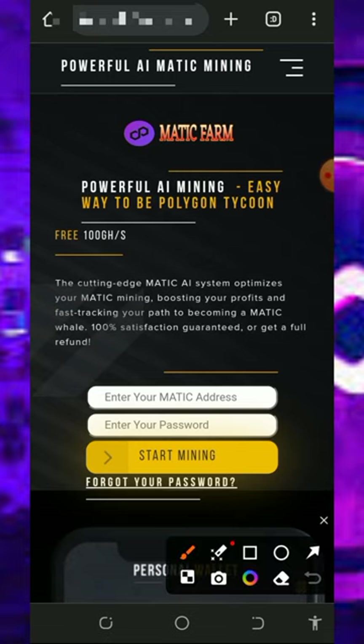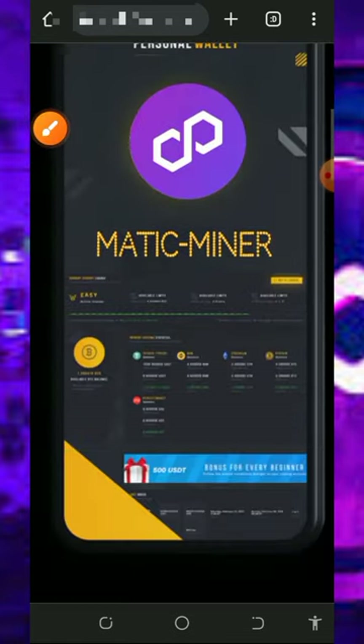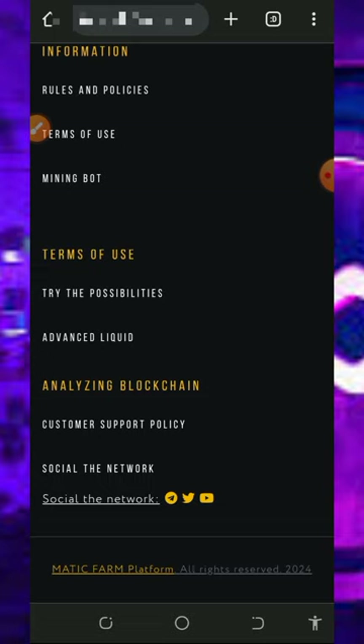The best thing about the platform is that once you register you are going to receive 300 mining hash power for free, which can help you mine without any single deposit. Scroll down and read all the information about the platform before you register.